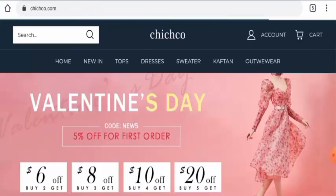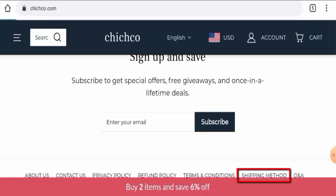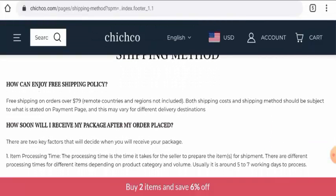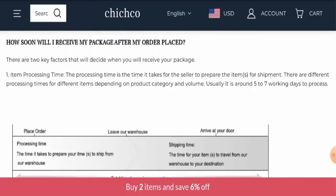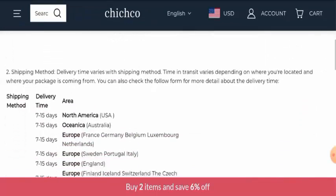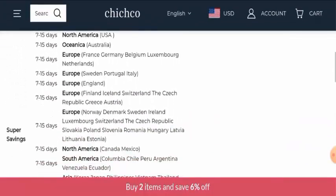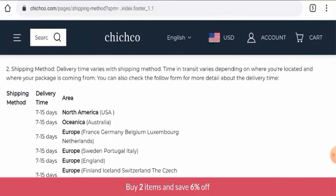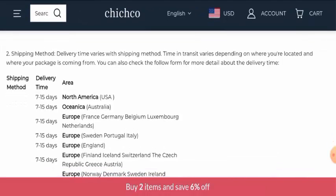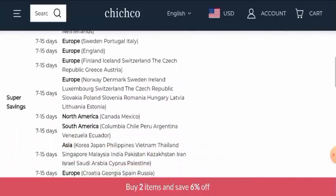Next we will check the shipping method, and for that you have to scroll it down and then go to the shipping method page section. Here they have given their processing timing and the delivery timing. The processing timing takes 5 to 7 working days. Under super savings in North America, that is USA, the delivery timing is 7 to 15 business days. In Australia it takes 7 to 15 business days. In Europe it takes 7 to 15 days.